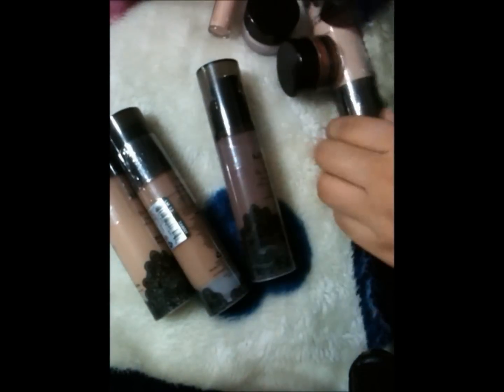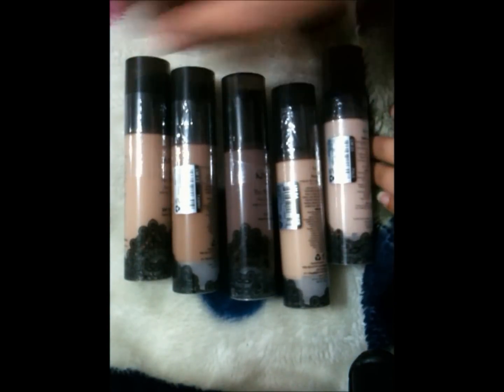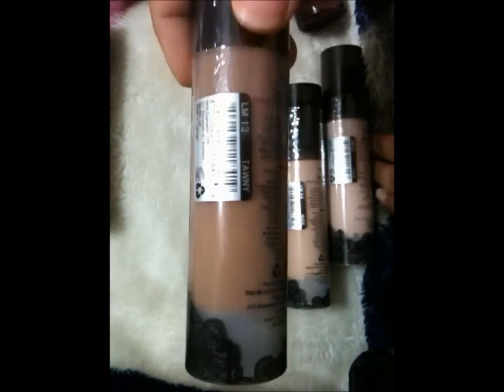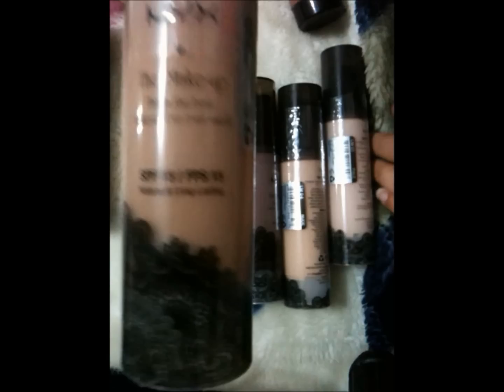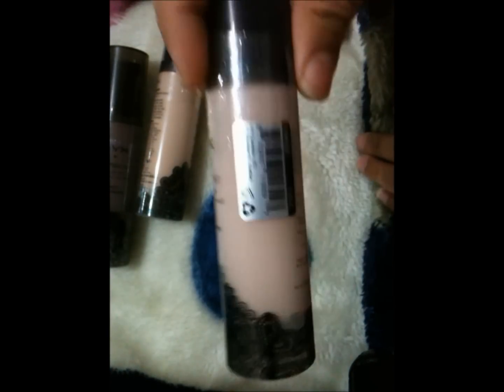And then the next place I went to was NYX. I spent a lot there — I got two bags from there. I got a lot of things for my kit mostly. I got five foundations from NYX; they were $6 each. The colors I got were Sand Beige, Tamni, Cappuccino, Nude, and Pale — all for my kit.